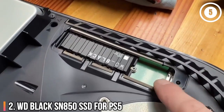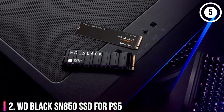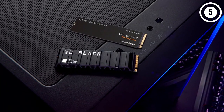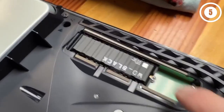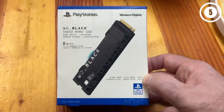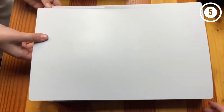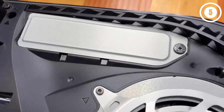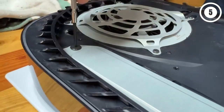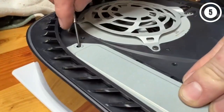Number 2: WD Black SN850 — the best officially licensed SSD for PS5. The Black SN850 is easily up there as a top pick for the best SSD for PS5. This storage drive, famously used by the console's architect Mark Cerny, far exceeds the humble 5,500 MB per second requirements from Sony and utilizes a thick heatsink so that thermal throttling doesn't impact your gaming performance.